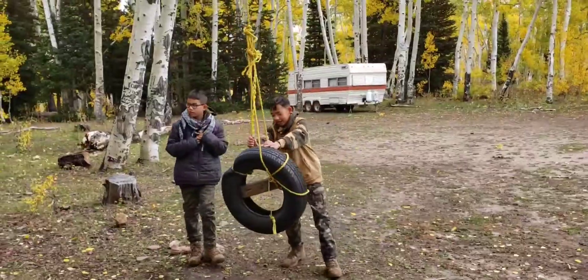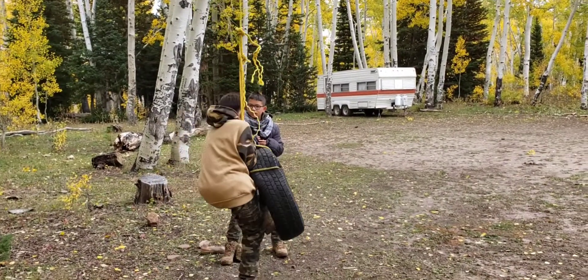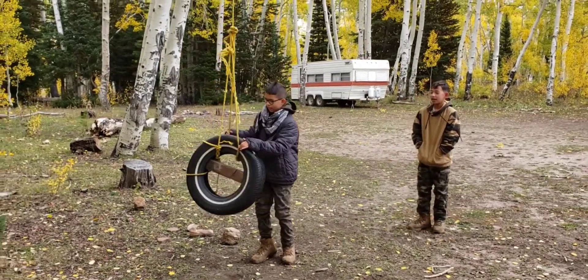All right, check this out - we can clear up this dirt road. Found a trailer and they set up a tire swing.